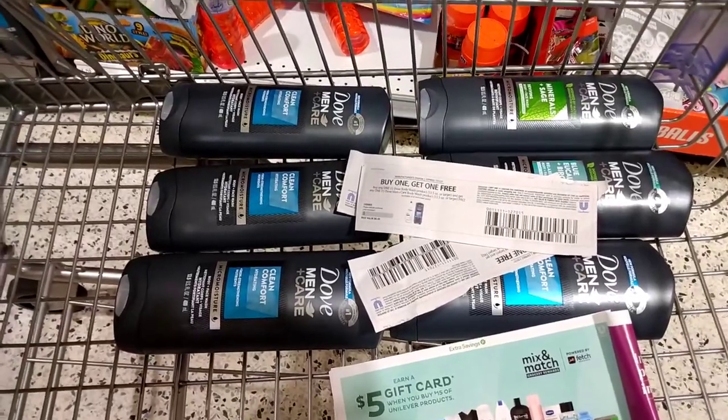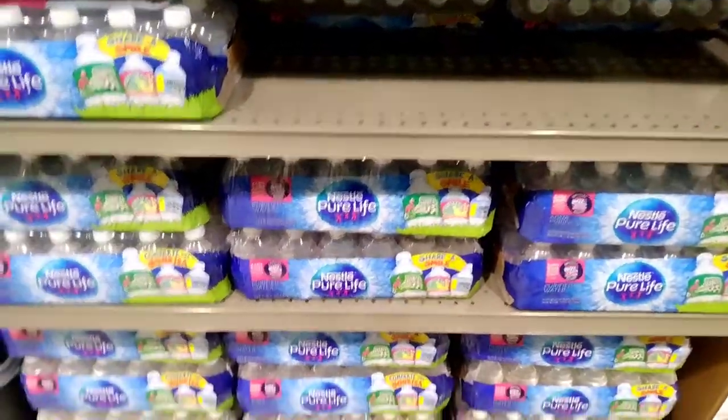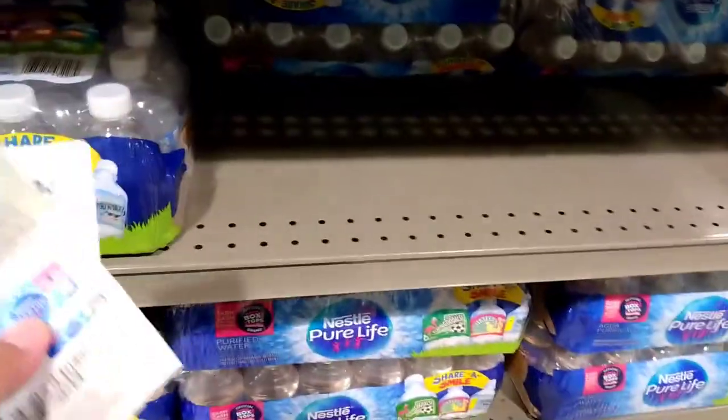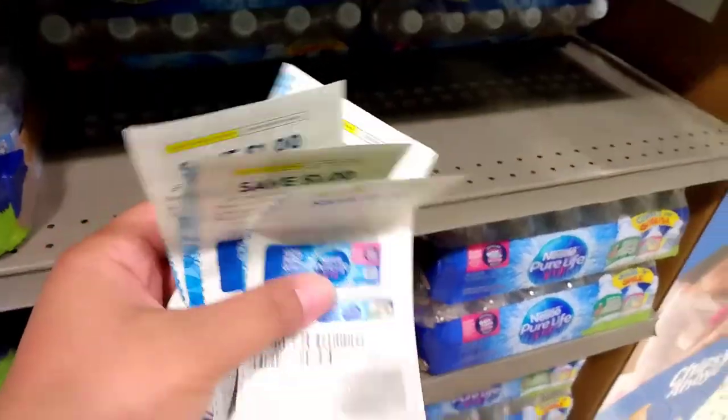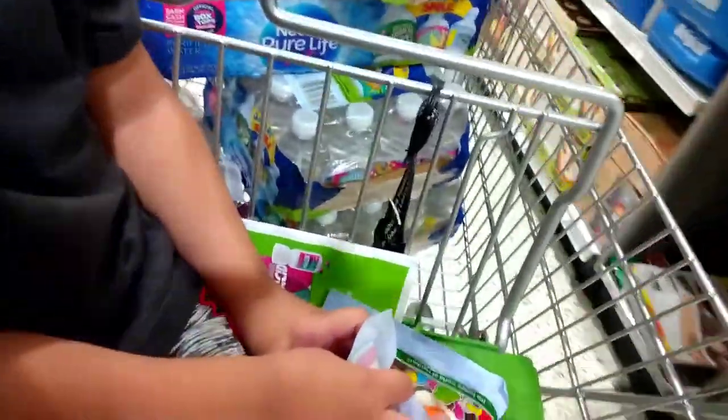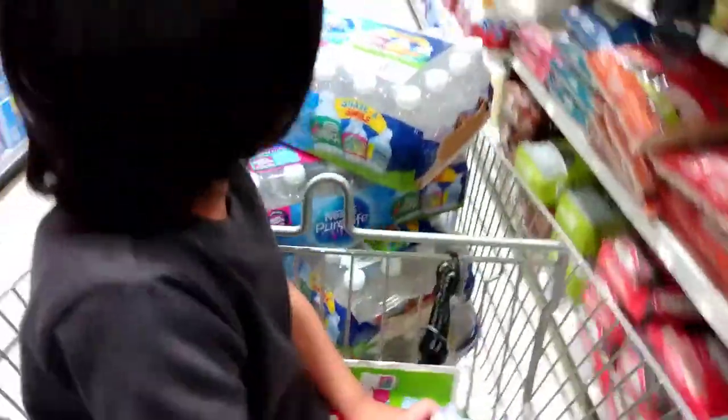I'm also getting four of the buy-one-get-one-free items at $4.49 and using four coupons to make them only $2.49 for two. Let's go check out because the store is about to close — hurry, hurry, the store is closing!